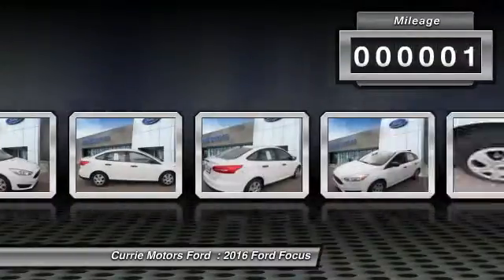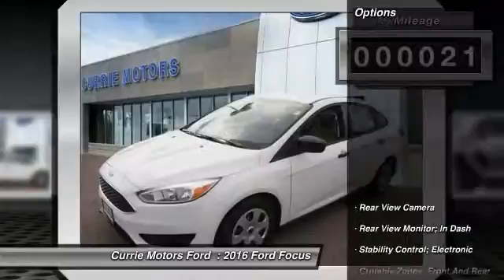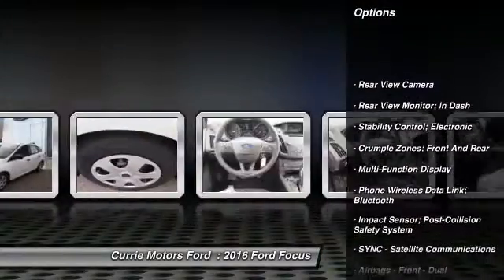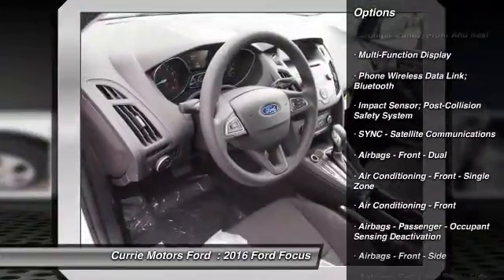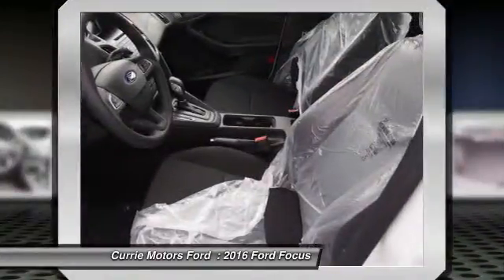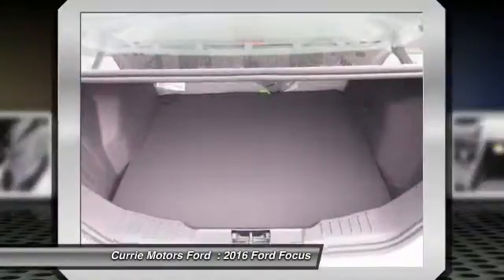This vehicle has less than 100 miles. Here are some of this vehicle's great options: traction control, power steering, power brakes, child safety locks, tachometer, rear view camera. A vehicle like this doesn't come along every day. Come in and get it before someone else does.